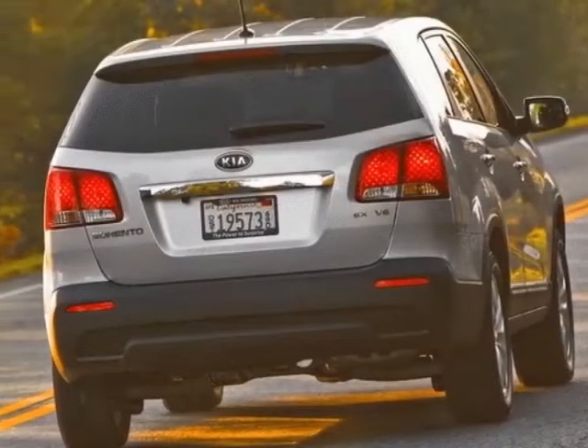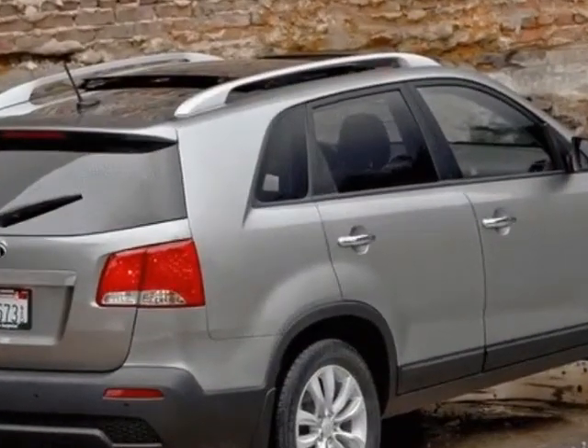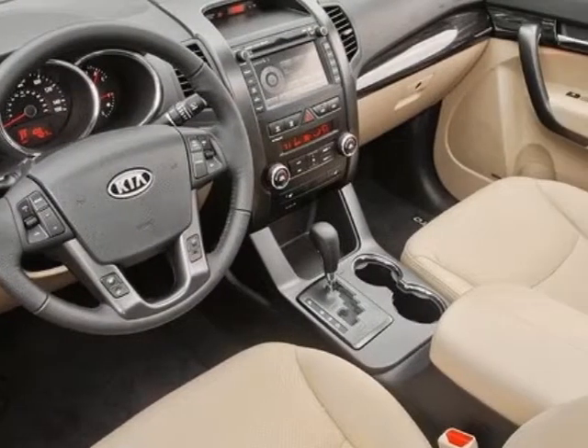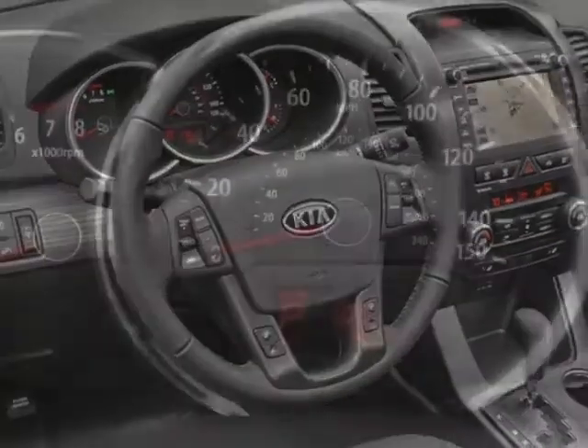This Sorento boasts a 2.4 liter engine and has a 6-speed automatic transmission. Additional options for this vehicle include power locks, AM-FM stereo, climate control, passenger airbag, and heated mirrors.